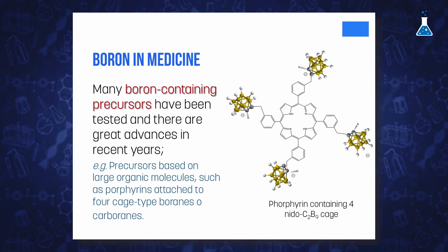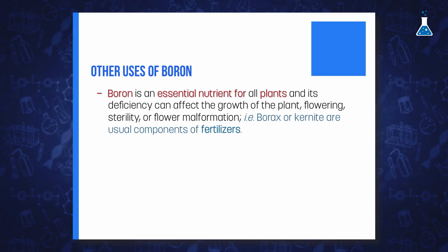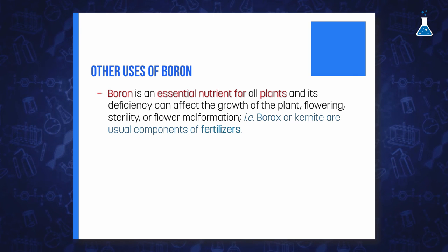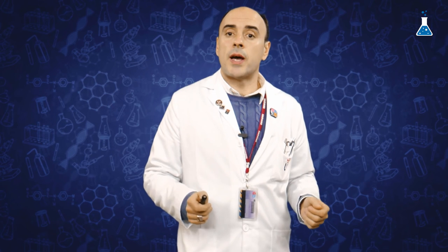Several generations of boron-containing precursors have been tested, and the most promising agent currently under development consists of a large organic molecule with four cage-type boranes linked together. Boron is also an essential nutrient for all plants, and deficiency of this element can affect plant growth. Boron also affects flowering, and boron deficiency causes symptoms ranging from sterility to flower malformation. For that reason, it is usual to find large quantities of borax or kernite in fertilizers.